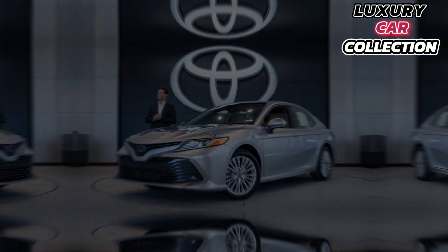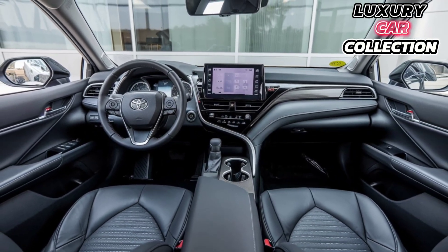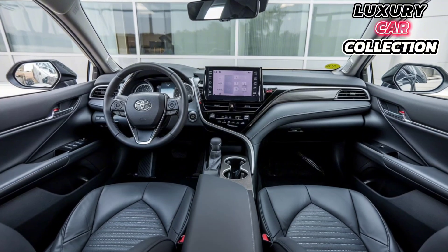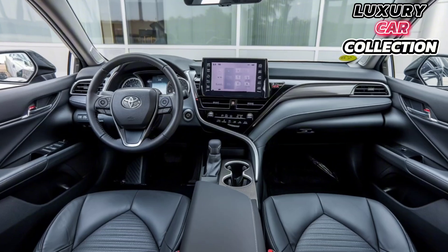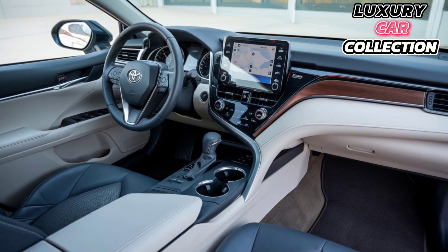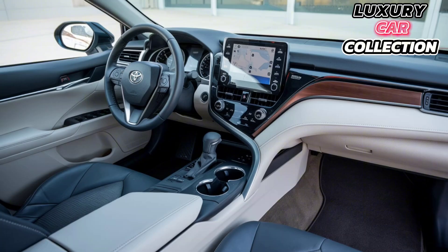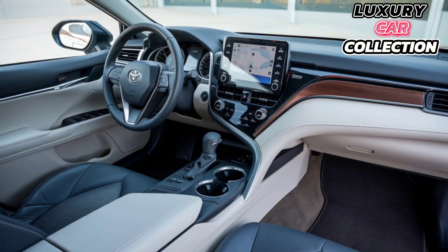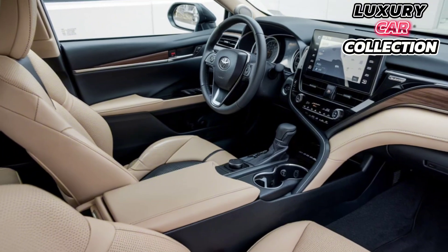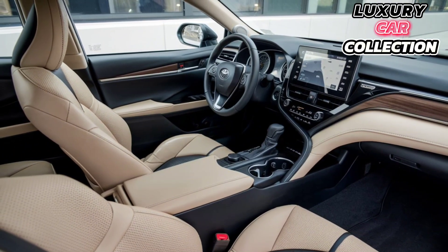Let's step inside. The 2025 Camry's interior is all about comfort and sophistication. Toyota offers soft-touch materials throughout, with premium leather seating available on higher trims. At the center, you have a brand-new 12.3-inch touchscreen with an intuitive interface — compatible with Apple CarPlay, Android Auto, and Amazon Alexa.